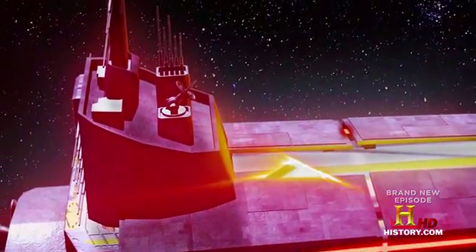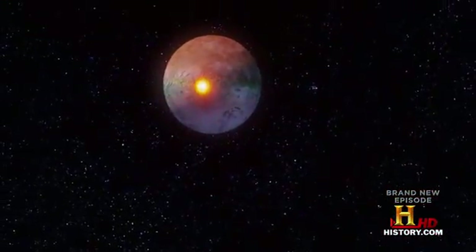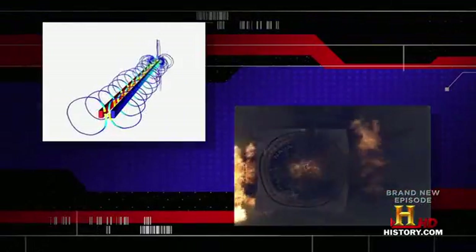But there is one system that would work well for keeping away the bad guys in space: launching bullets with a railgun. Railguns use a series of strong magnetic fields rather than gunpowder to propel bullets.